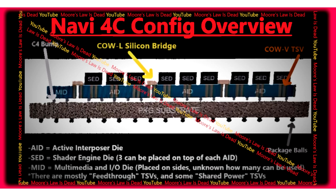With Navi 4C, AMD had intended to further disaggregate the GPU, identifying even more components on the GCD that can be spun out into chiplets, as well as breaking up the shader engines themselves into smaller self-contained chiplets. Smaller dies equals greater yields and lower foundry costs.